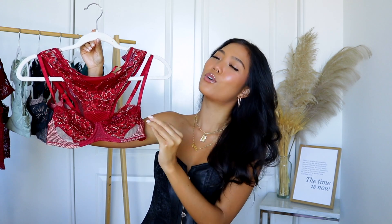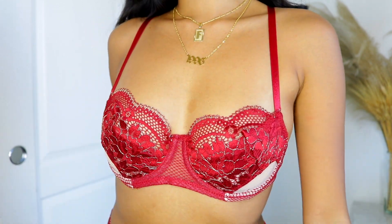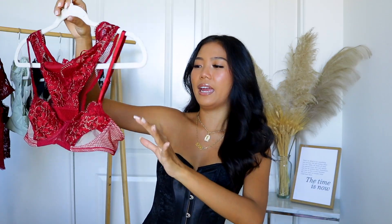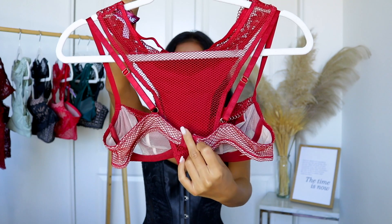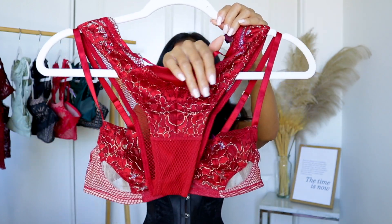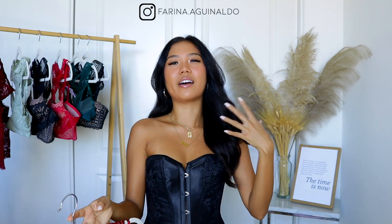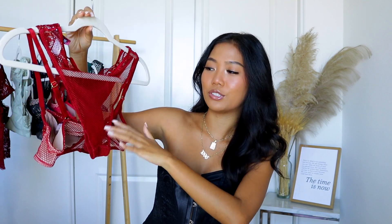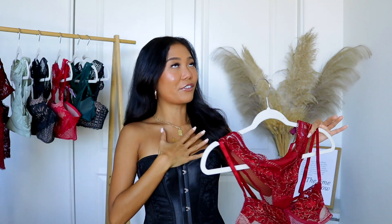Moving on to the next bra and panty set — we got the Farina here and it is just so gorgeous. Yes, you heard it right, this is actually called Farina and it is just this beautiful maroon lace with mesh detailing. The bra straps are adjustable, which is nice, so you can always adjust it to your preferred liking. She is so, so beautiful. I love it. On the back it has a little clasp, and then for the matching panty you got lace detailing on the front and the back is completely mesh — like fishnet material — so your bum will definitely be kind of exposed due to the little fishnet detail. I think that was a really nice touch, and this is definitely something that I, Farina, would wear.